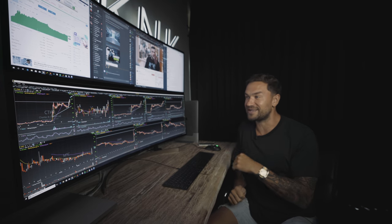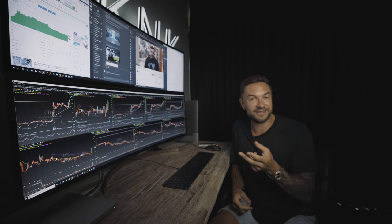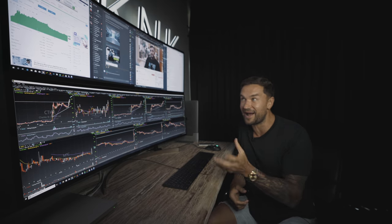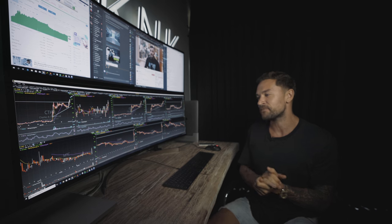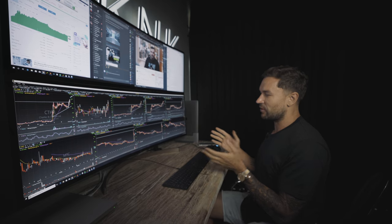LG initially said, hey, let's send you a monitor and do a video about it. And I said, how about you send us two monitors and we'll stack them on top? And they agreed. Now we have this amazing setup. So, just to give you a little rundown of what we're using to operate what we have going on here.